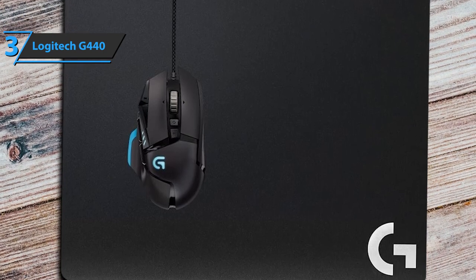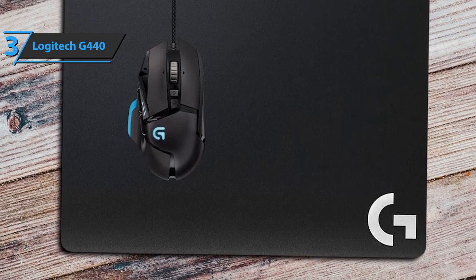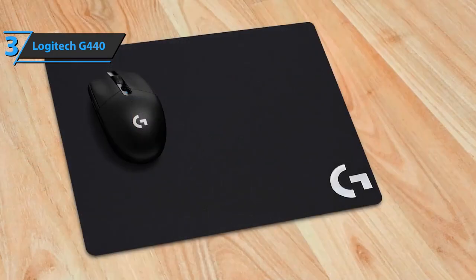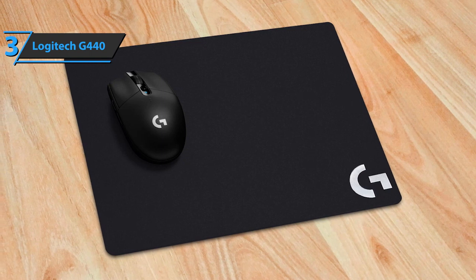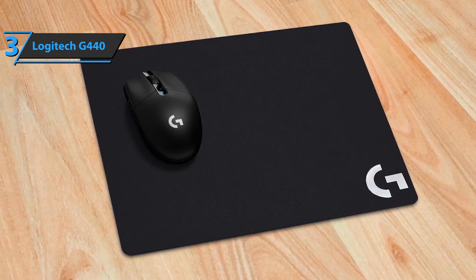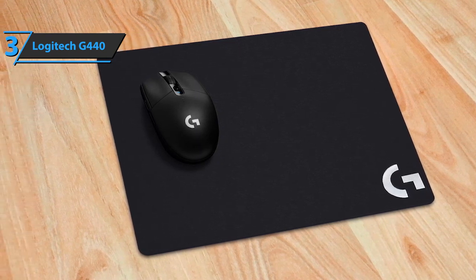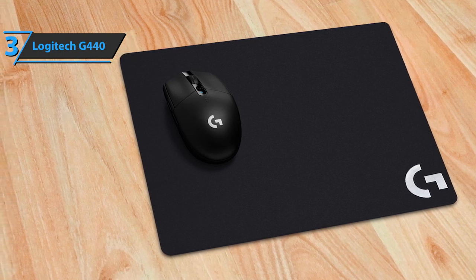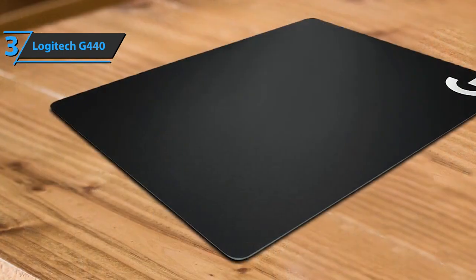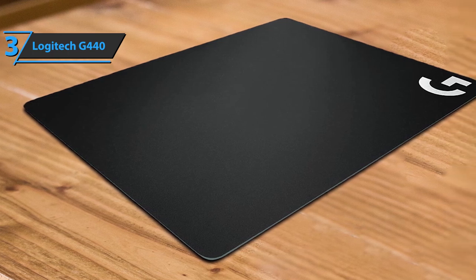The Logitech G440 gives gamers the ability to improve sensor accuracy. The surface of the G440 has a similar texture to the optimal testing environment for Logitech G mice. With the G440, your mouse will be the only thing that slides. A natural rubber base firmly bonded to an impact-resistant polystyrene core keeps the surface rigid where you put it, which is especially popular with users.